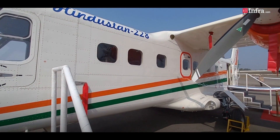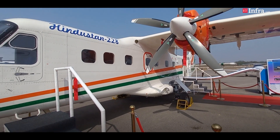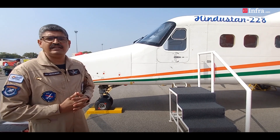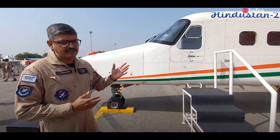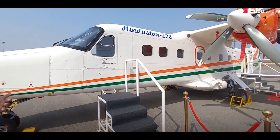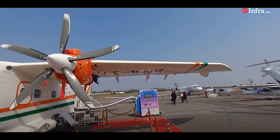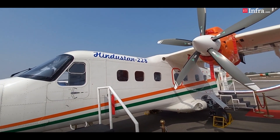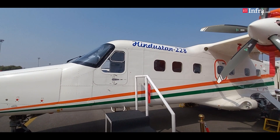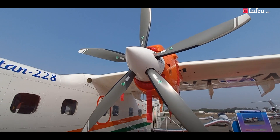The Hindustan 228 is a 19-seater aircraft. We have multiple variants — the 19-seater and the 17-seater plus two pilots. It has a weight of 6,200 kg and can operate on very short runways and even on unprepared surfaces. This is the upgraded, latest version of the erstwhile Dornier manufactured at HAL Kanpur. It has a new upgraded engine, composite propellers making it quieter and lighter, and a completely glass full cockpit, giving pilots much better situational awareness and making it a safer platform in today's high-density environment.